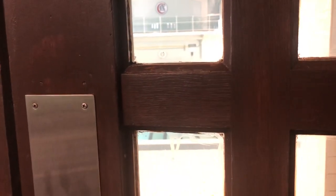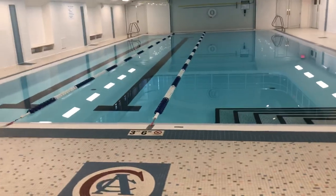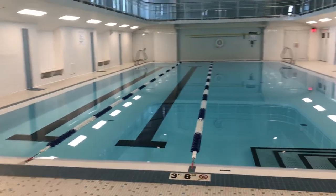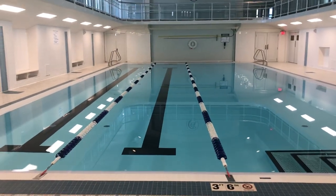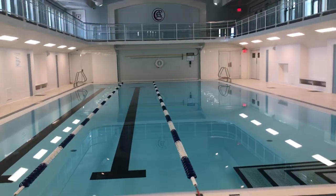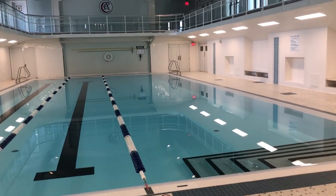Hey guys, this is Donna with the Athlon at the Cleveland Athletic Club, and this is a tour of our star feature: our historic pool area. The pool is original from the building when it was constructed in the early 1900s and was restored to its former glory, completed in January of 2020.